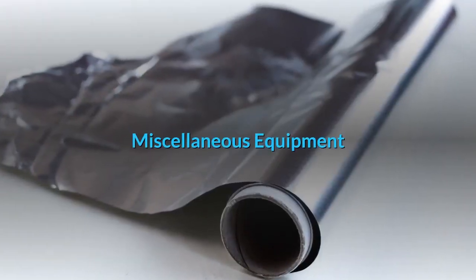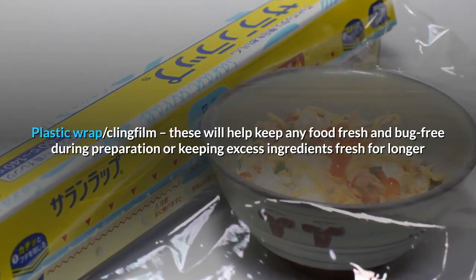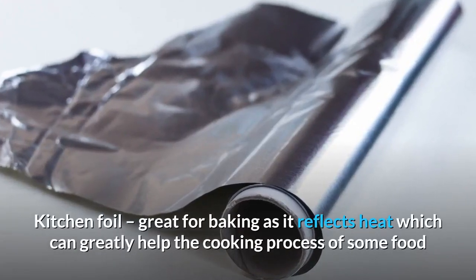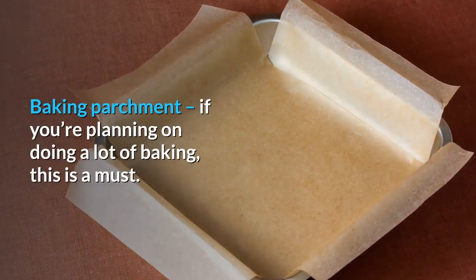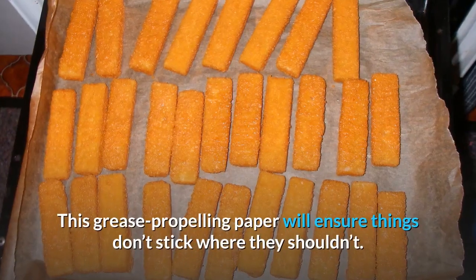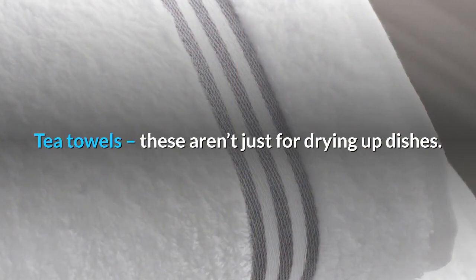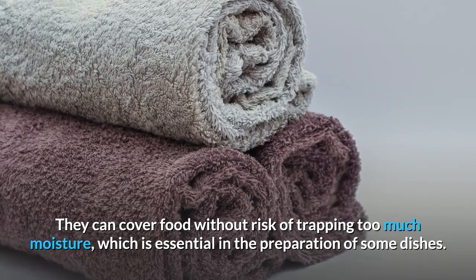Miscellaneous equipment. Plastic wrap/cling film: these will help keep any food fresh and bug-free during preparation, or keep excess ingredients fresh for longer. Kitchen foil: great for baking as it reflects heat, which can greatly help the cooking process of some food. Baking parchment: if you're planning on doing a lot of baking, this is a must — this grease-repelling paper will ensure things don't stick where they shouldn't. Tea towels: these aren't just for drying up dishes; they can cover food without trapping too much moisture, which is essential in the preparation of some dishes.